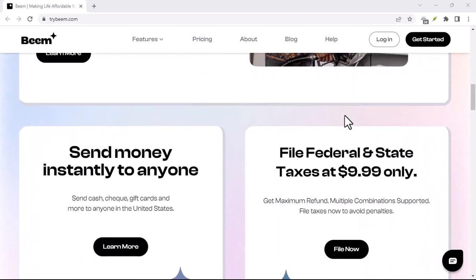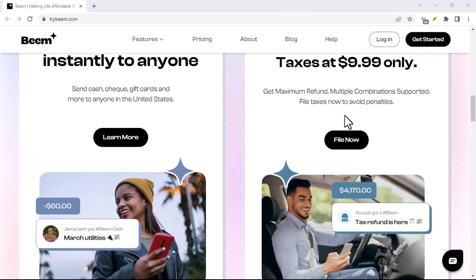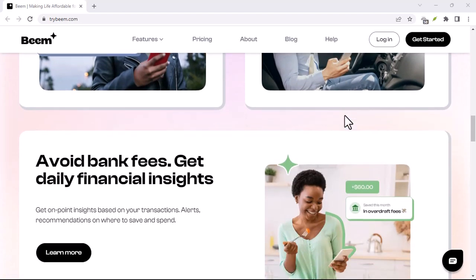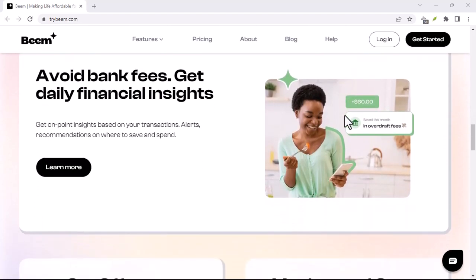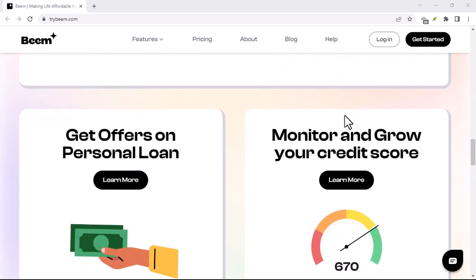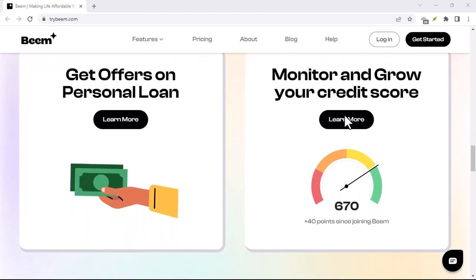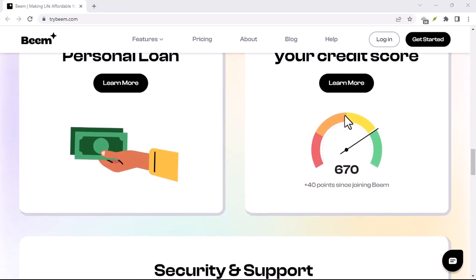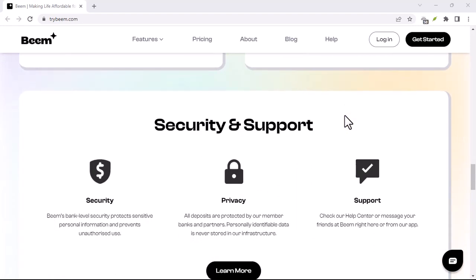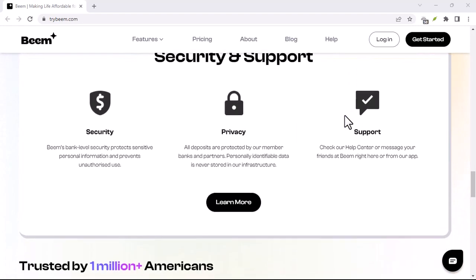Method 2: Phone Call. Maybe you prefer the human touch of a phone call — no problem! Beam has a dedicated customer service phone number you can use. The number is +1-323-641-4224. Keep in mind that with phone support, there might be wait times depending on call volume. But if you have a complex issue or prefer a voice conversation, this is a great option.